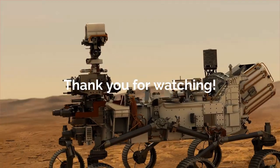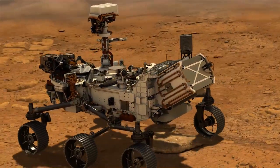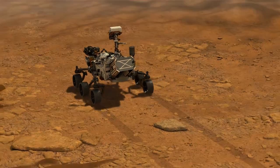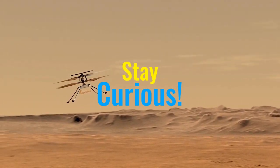Thank you for watching everybody. You can leave me a note or a question in the comments below. And don't forget to subscribe if you want to receive updates about the new content I'm posting to my channel about Perseverance, Ingenuity, and other cool science stuff. Until next time, stay curious.